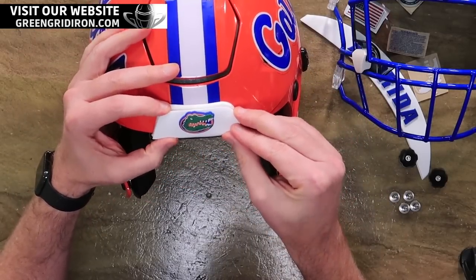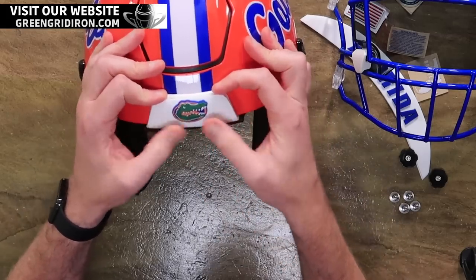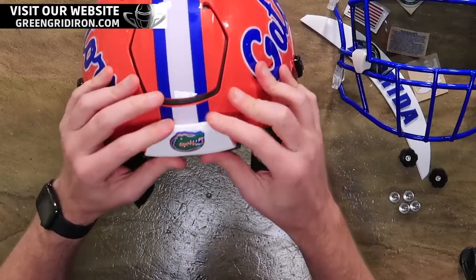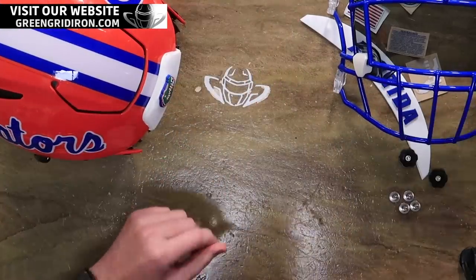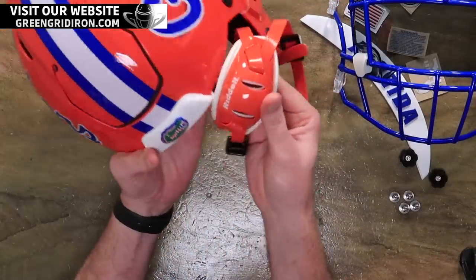Inevitably, people ask every single week where do we get these bumpers. The truth is, we are the ones supplying them to all or most of these teams. We have a process of designing them, and if you're a team looking to get a large bulk order, you can reach us and we'll make them for you. But one-offs we just don't do.